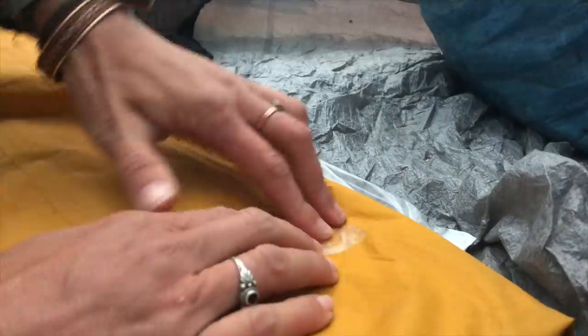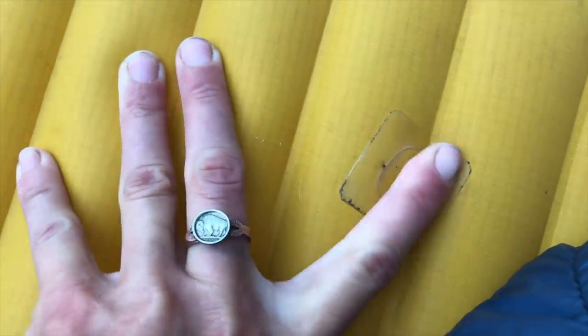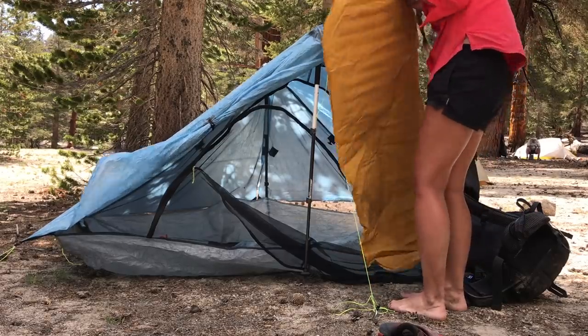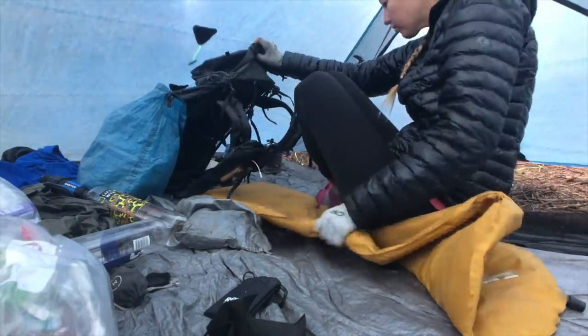With inflatable sleeping pads you have to be somewhat mindful of where you're setting up your tent. Both times I popped my sleeping pad, it was easily repairable in the field — all Thermarest sleeping pads come with an in-field patch kit. After patching, I was worried it would continue to leak, but it didn't, and I continued to use both of those sleeping pads for a thousand-plus miles after popping them. They offer several sizes: a small/short pad (the one I use, at only 8 ounces), regular length, and long length. The XLight is 2.5 inches thick with an R-value of 4.2.